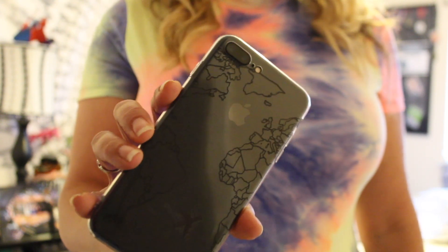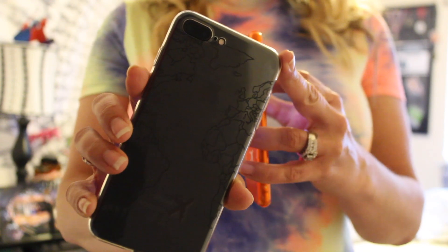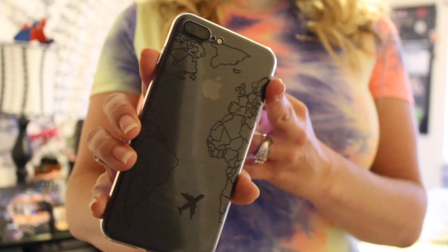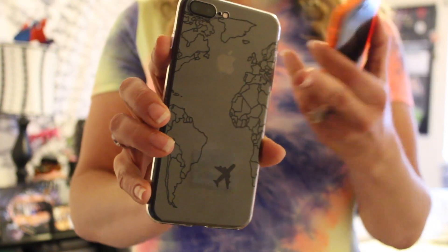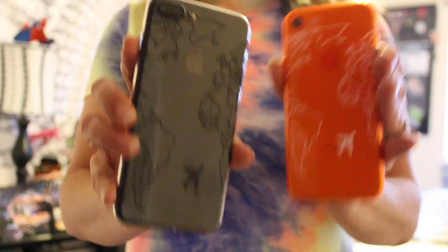This is the phone case I got — as Michaela mentioned, hers is orange, but I have a black phone so I got the clear one. It doesn't show up quite as well as hers, but I still love it. I paid $2.49 for it — it's just a soft gel case. I still enjoy it, even though you can't see it as clearly. Honestly, I would get one in every color if I had the option.